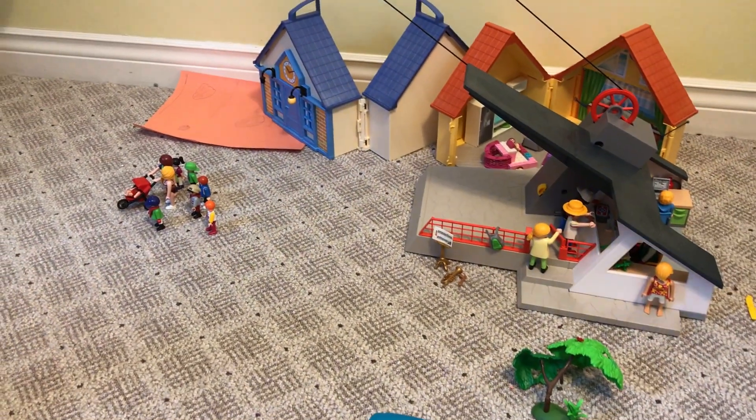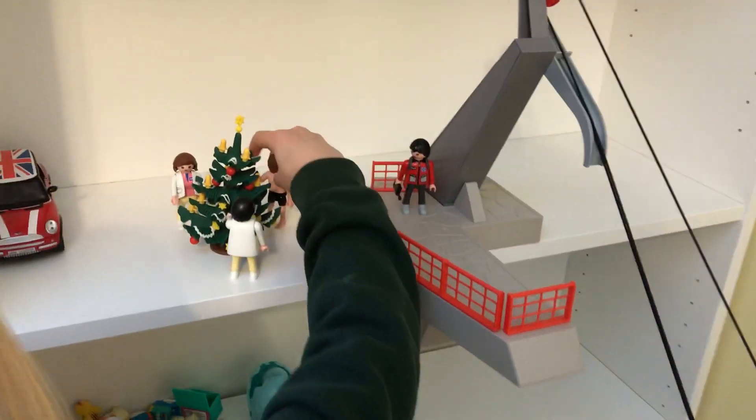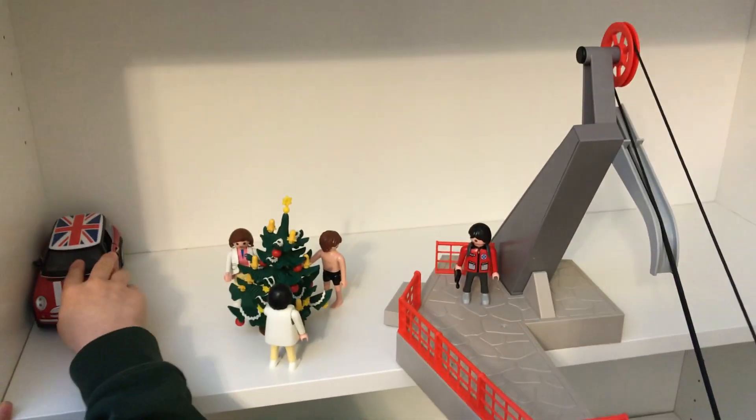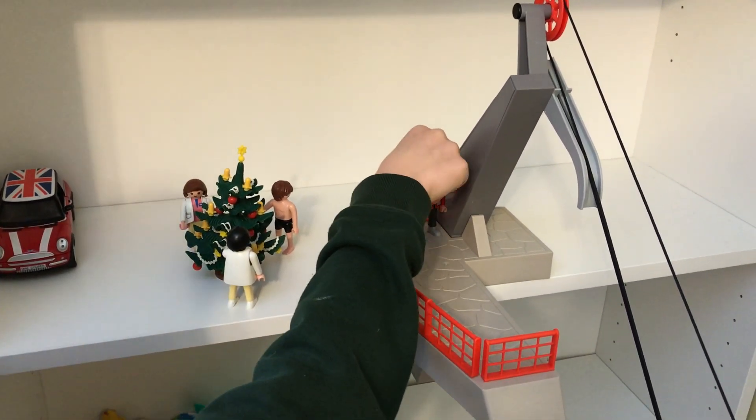Over here they're putting ornaments on the Christmas tree. And then they just park their car up here, and here is a security person for up here.